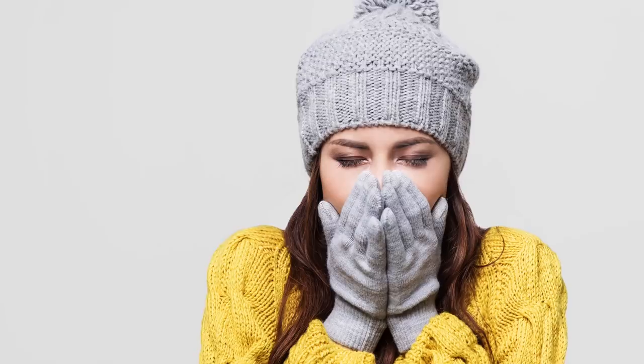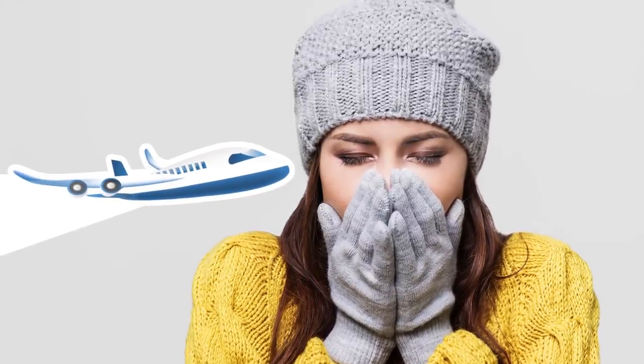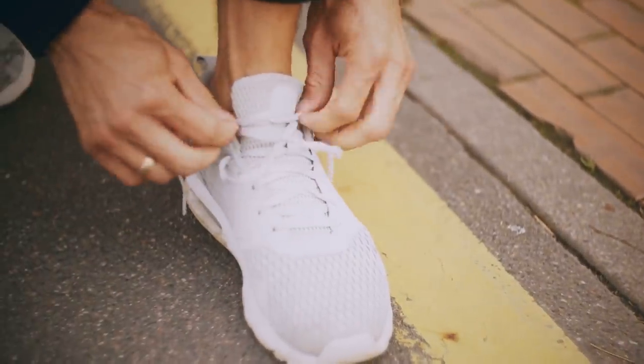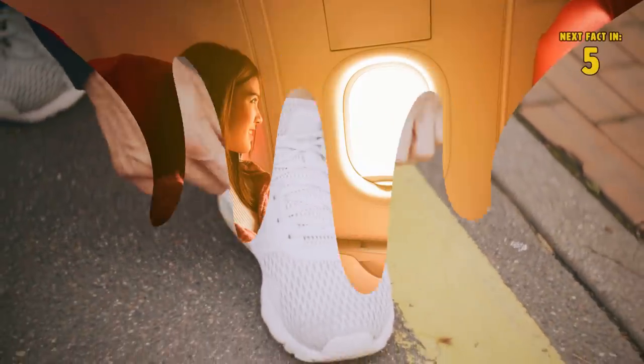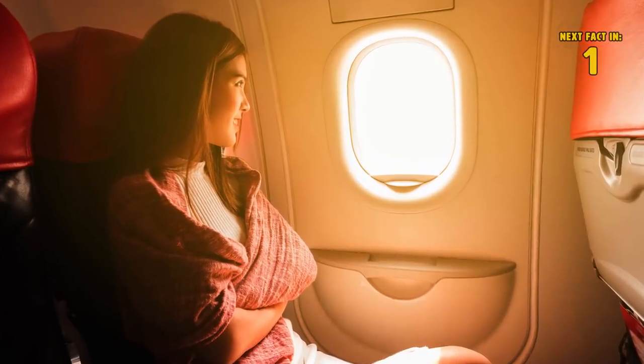Although each individual reacts differently, passengers tend to feel colder when up in the air, and it's best to plan ahead in case you're feeling discomfort on your flight. You should also be sure to wear comfortable shoes, as your feet may start to get sore. Comfort on a flight makes a world of difference and it's crucial to be prepared in advance.